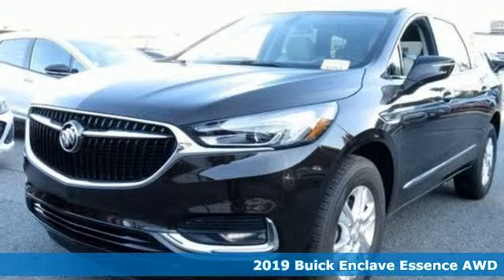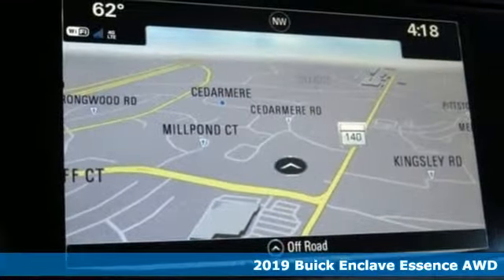Here's a new 2019 Buick Enclave. Buick — expect more than you'd imagine.